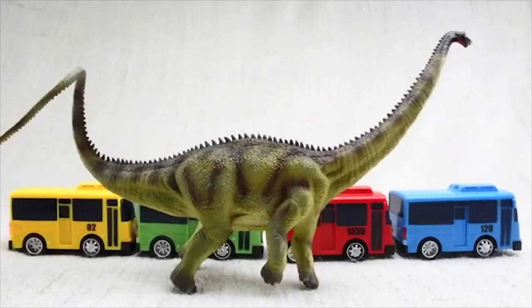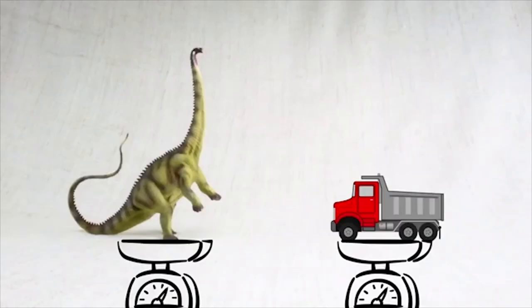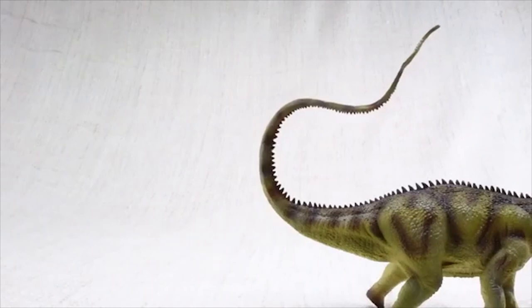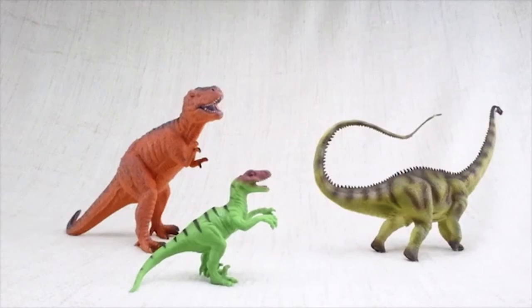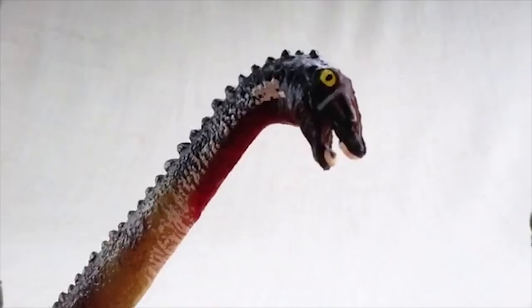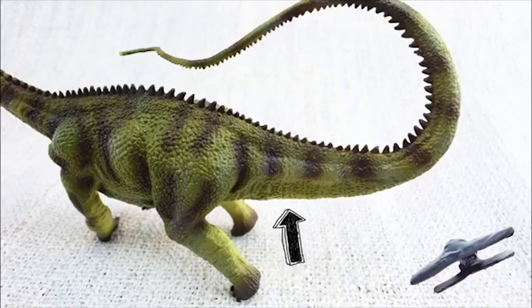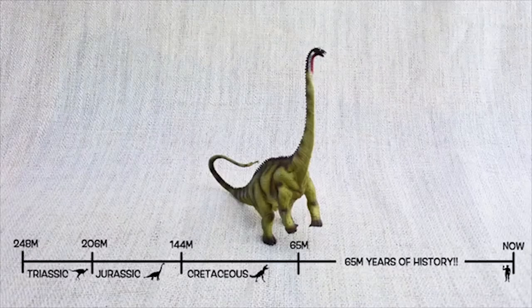Diplodocus was as long as four and a half buses, with its neck and tail balancing each other out. It was as heavy as a dump truck, making it very slow — only nine miles per hour. Its tail could act like a whip to defend itself. It had shorter front legs and longer back legs to reach higher food, and only teeth at the front of its mouth to strip leaves. Diplodocus means 'double beamed lizard' because of the double bones in its tail, and it lived about 150 million years ago in the mid to late Jurassic period with Stegosaurus and Brachiosaurus.